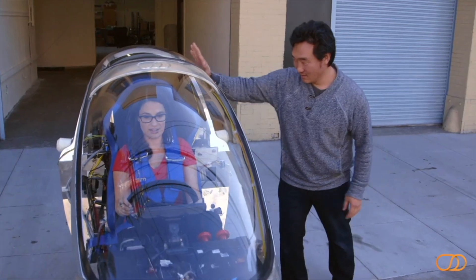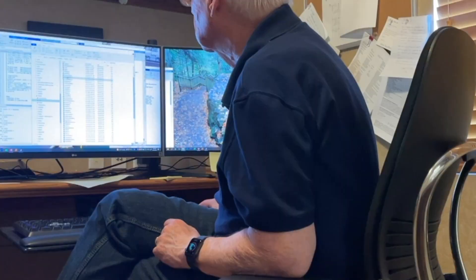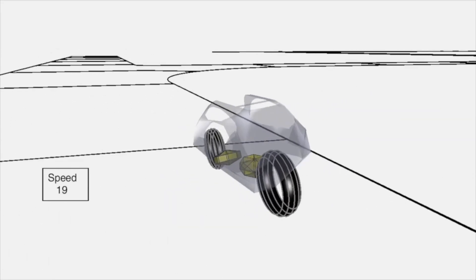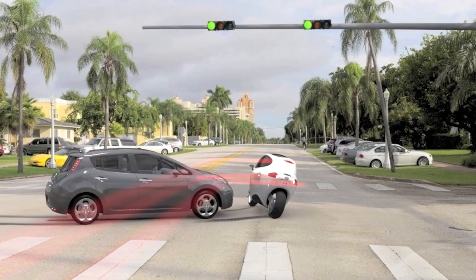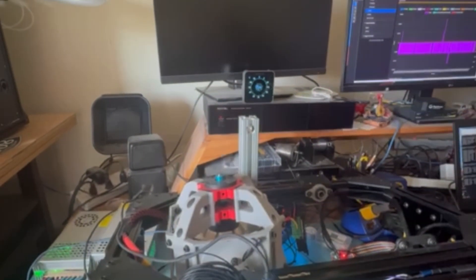This is a category-defining system that reimagines what a vehicle can be. We had to build a dynamic vehicle model from the ground up that could predict how the AEV would respond to movement, turns, and outside forces. We ran countless simulations through this model to fine-tune the control system.